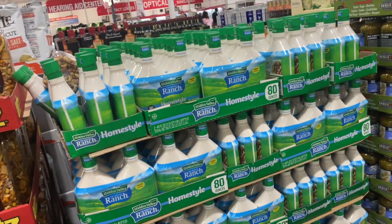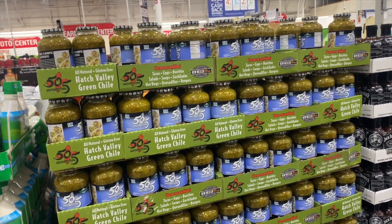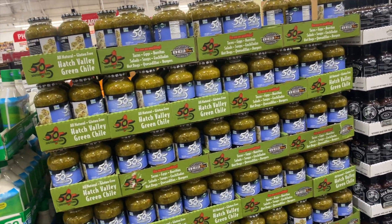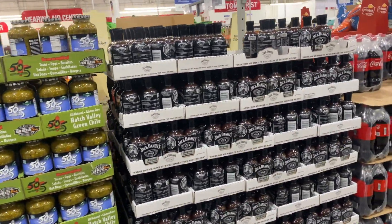We got some ranch — ranch lovers, $9.49. Hatch Valley green chili, $7.89 — that sounds good, make it into like cheese dip or something. Jack Daniels barbecue sauce, $7.49.